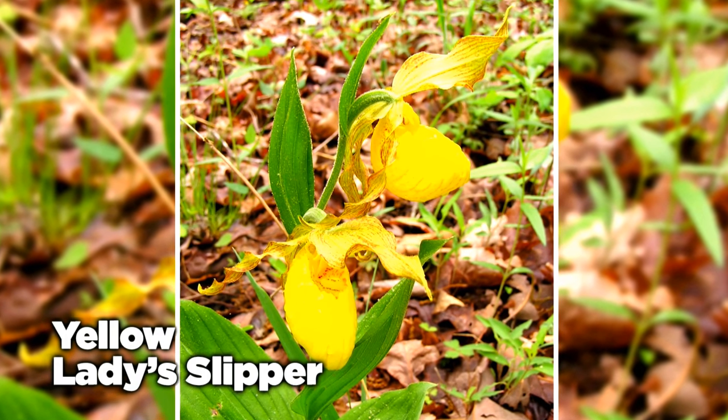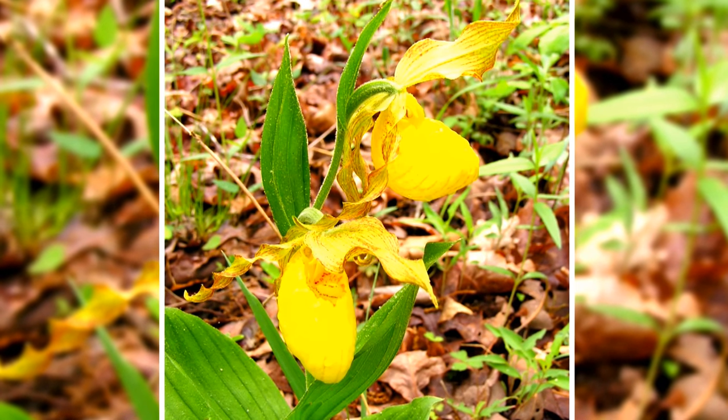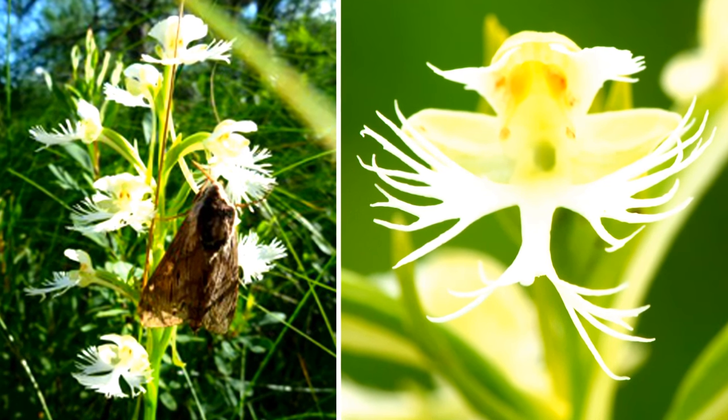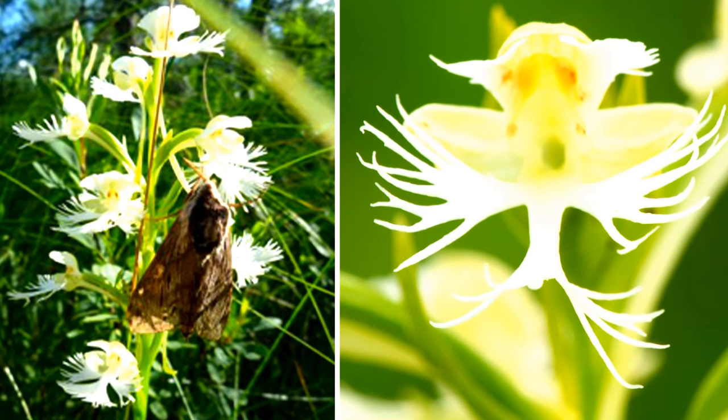Yellow lady slippers are one of the most common, although most people will never see one growing naturally. Another beautiful but imperiled species is the prairie fringed orchid. These orchids are most fragrant at night to attract sphinx moths, their only pollinators.